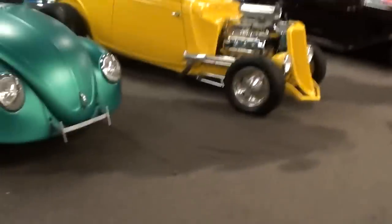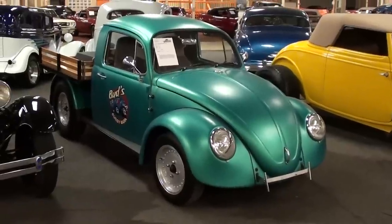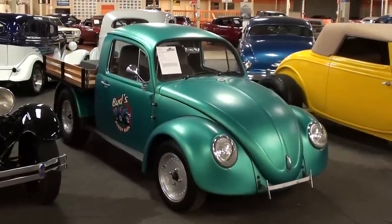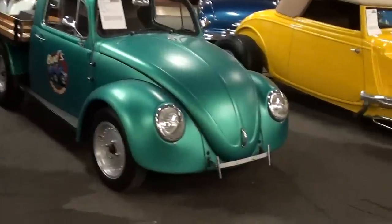Hey everybody, coming to you from Gateway Classic Cars right over here outside of St. Louis, Missouri. I thought you'd like a look at this 1974 VW Beetle truck. Obviously this is a custom vehicle, and here we'll take a closer look at it.